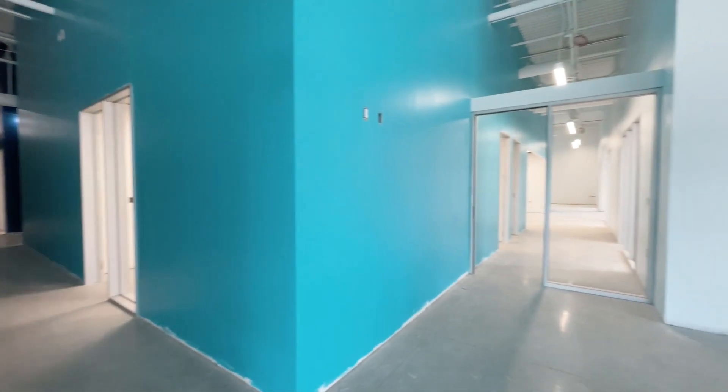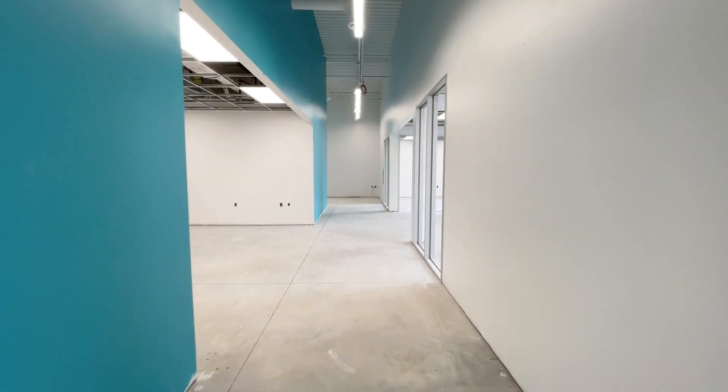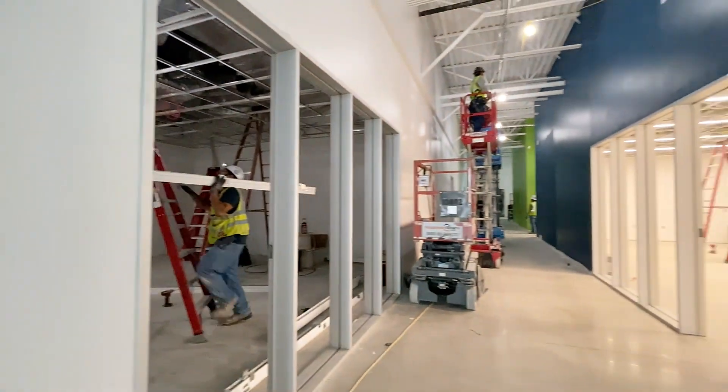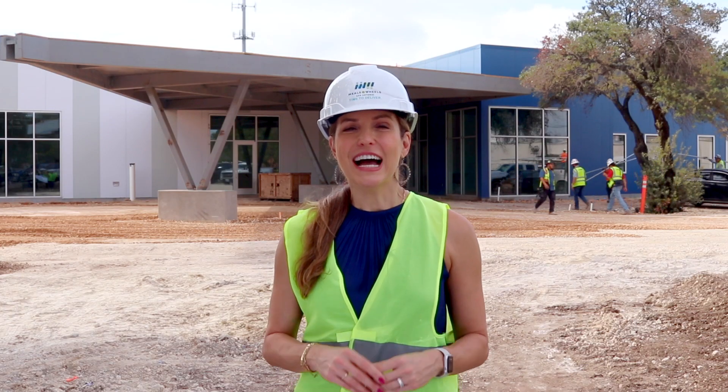Now here's Vincent Ferris, CEO of Meals on Wheels San Antonio, to tell us more about the progress made on the site. I'm in the lobby of our new headquarters, where you can see firsthand the progress that has been made over the summer. We put up the walls, installed the HVAC system, and begun to paint. Every day we are so impressed by how spectacular the campus is looking. Next time you see us, we'll be putting the finishing touches on the building's construction.